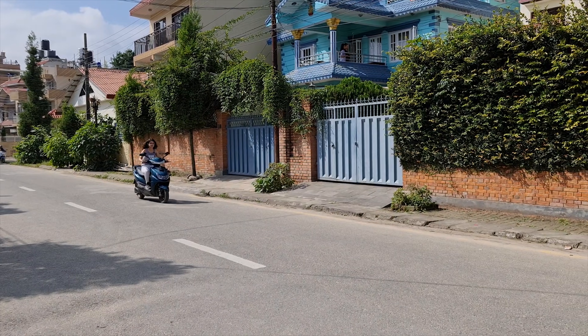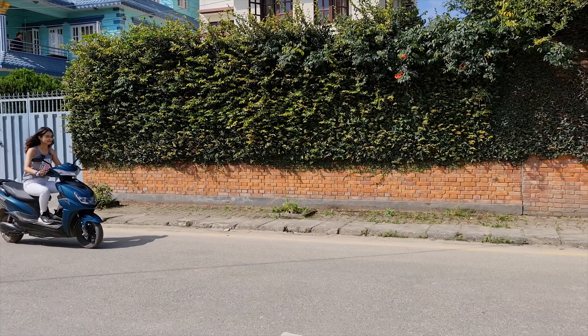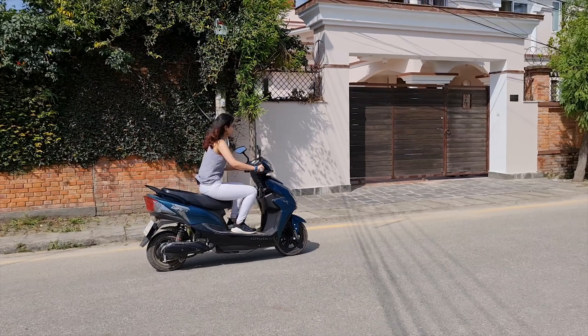In 5 hours, it goes from 0 to 100% charge. We can easily charge this scooter — there are a lot of charger options.